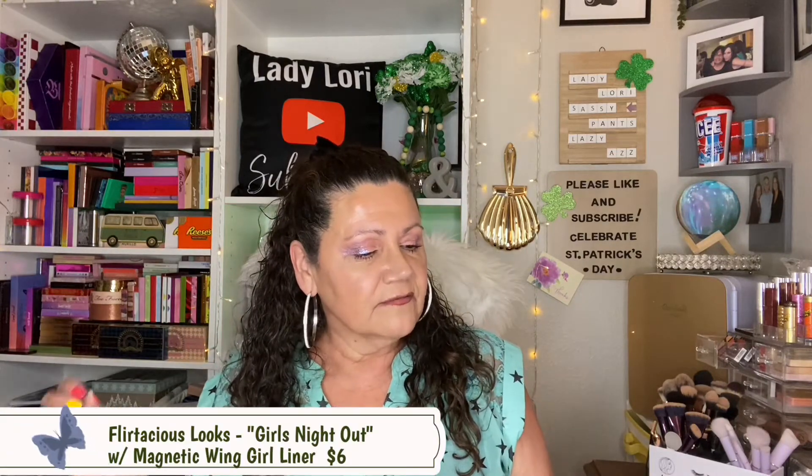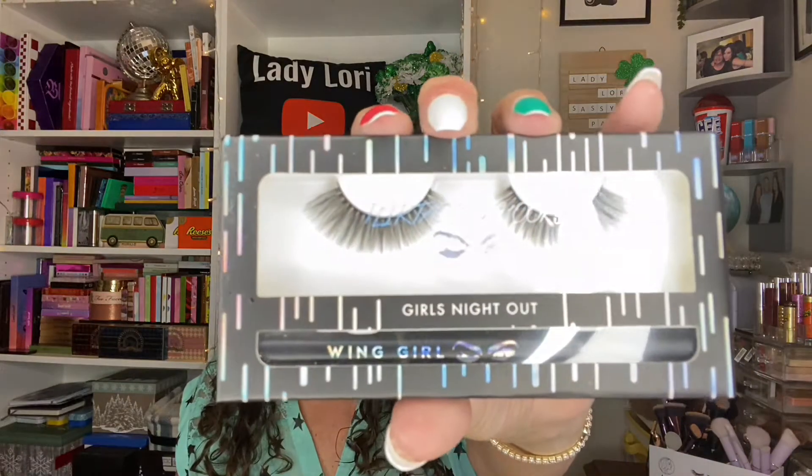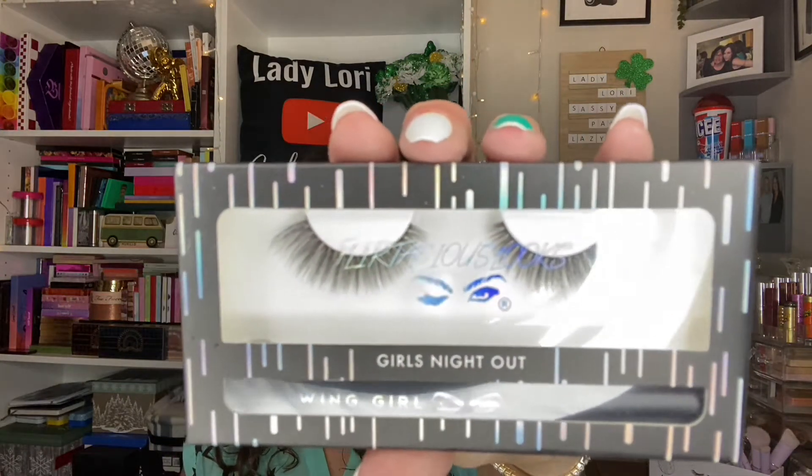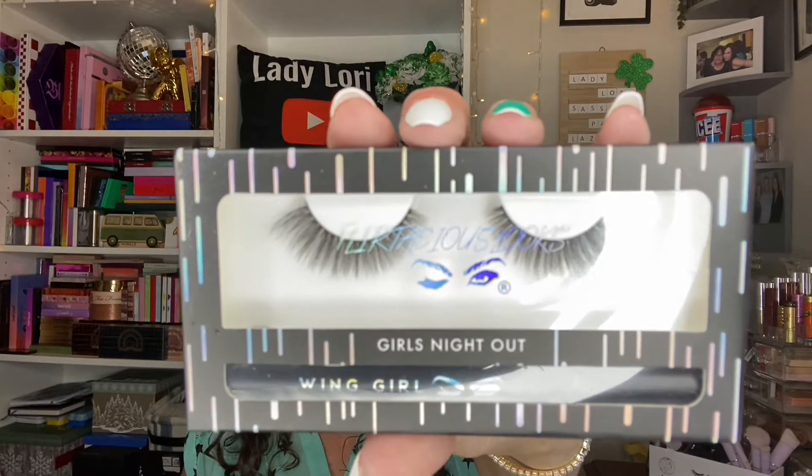And then of course these are the Flirtatious Looks Girls Night Out, and they do come with their own magnetic adhesive liner. These are nice and gentle — like an everyday lash. You're done with work on a Friday, you slip these on in the bathroom before you leave and you're off to go have drinks. Girls Night Out — and then there's one called Wing Girl. You're good to go.